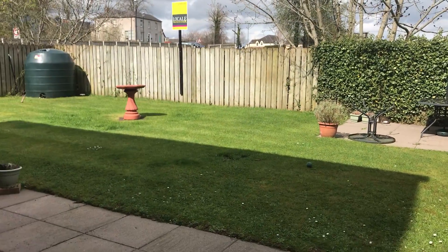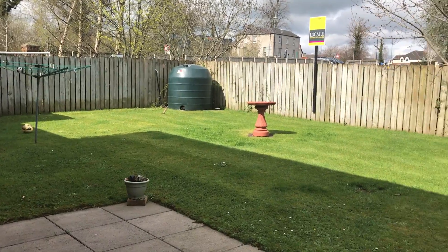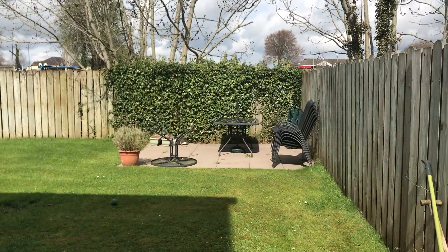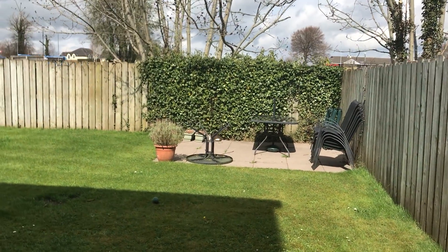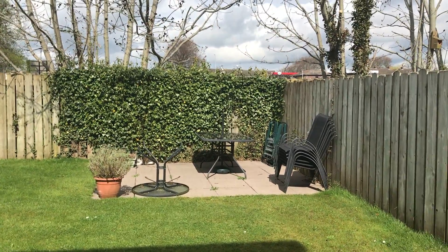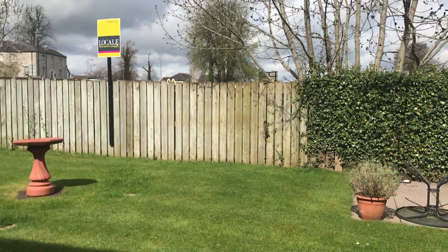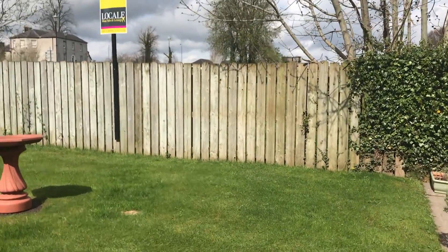So round the back here we have a good size back garden, fenced, and a patio area over here. Unfortunately the sun has just come out so the patio hasn't been in usage yet this year, but you do have a patio area. I'll just show you the aspect to the rear.